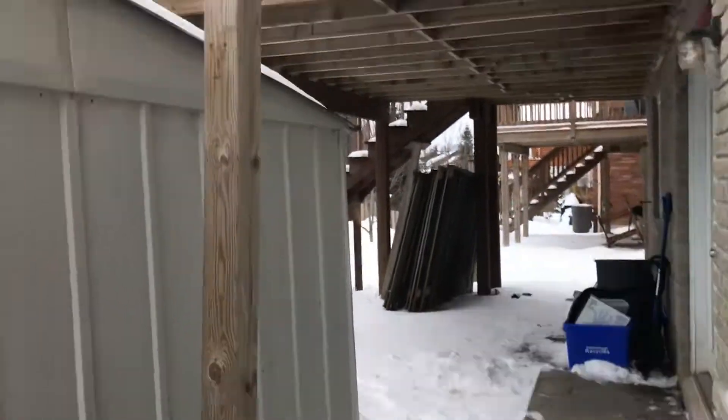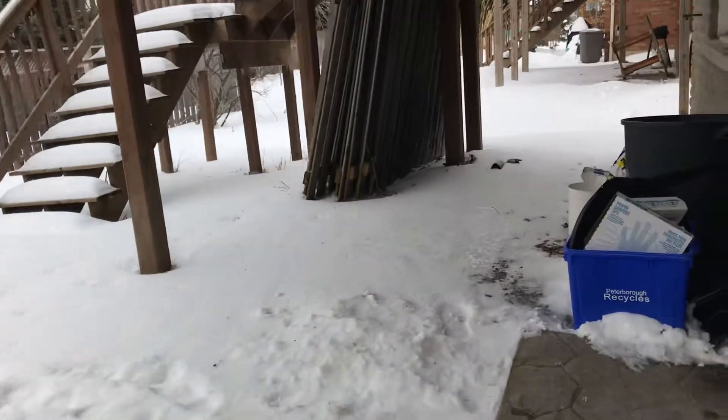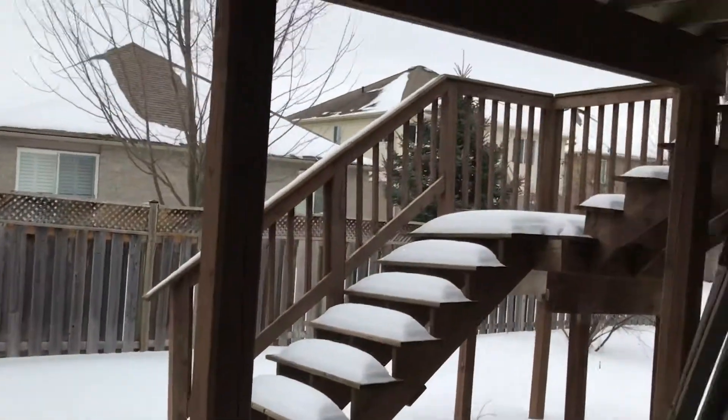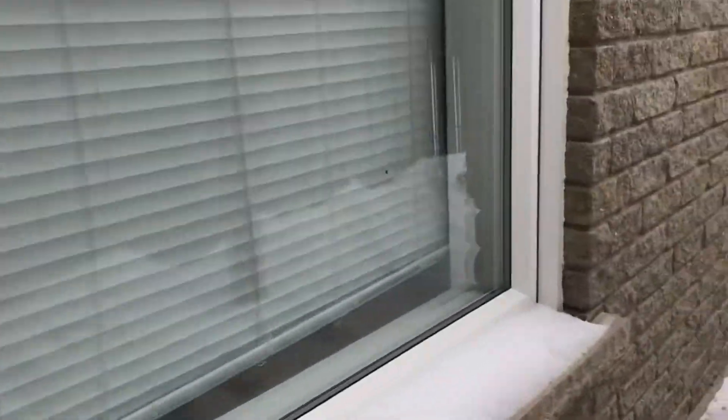Newer house. Here's the back deck, and then you've got a ground-level entrance for the back apartment and stairs coming down for the main floor. So we'll head around there and go back up.